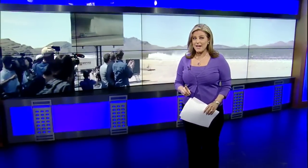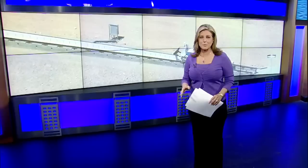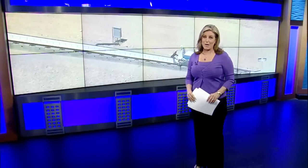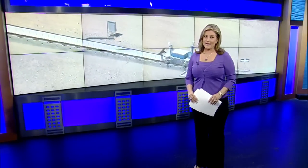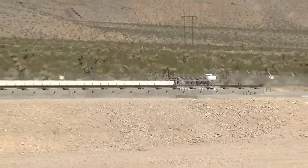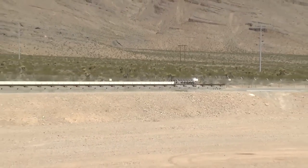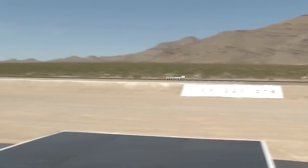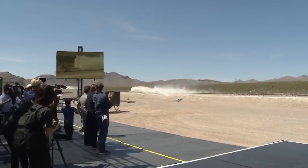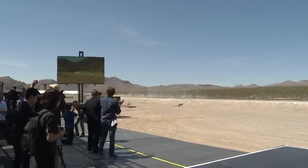First test run for the much-hyped Hyperloop One — new technology aimed at getting people from one destination to another at speeds of 700 miles per hour. 13 Action News reporter Michael Burton had a front row seat to the spectacle that so many have been waiting for. Three, two, one. And off she goes, reaching 115 miles an hour in a matter of seconds.